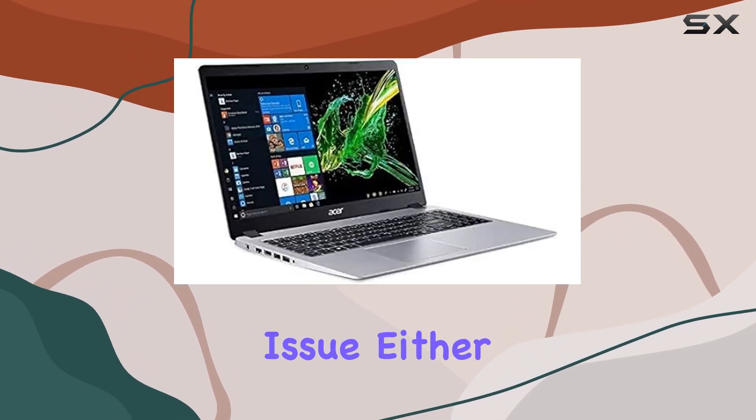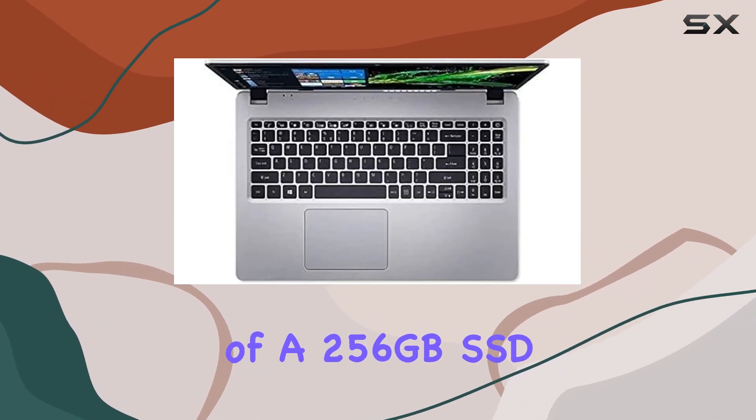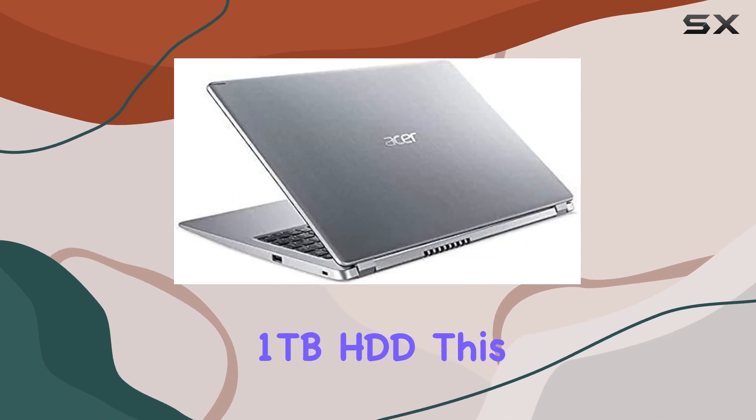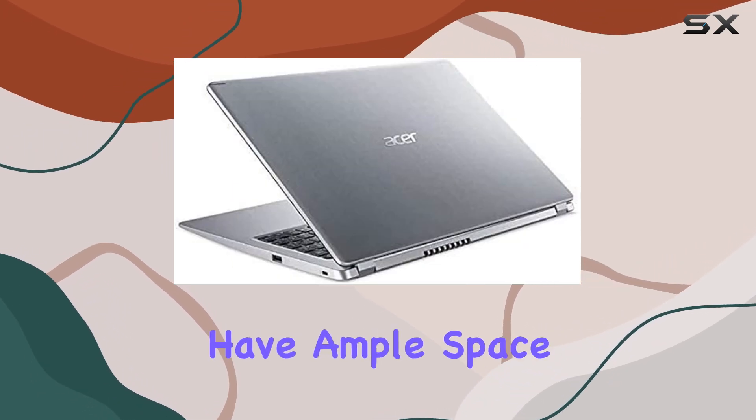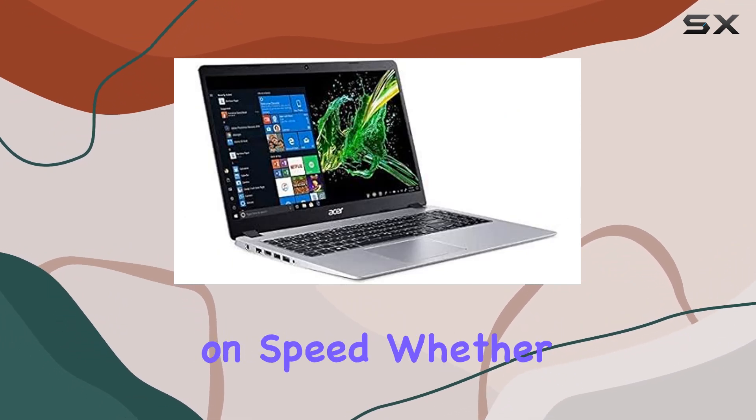Storage won't be an issue either, as the Aspire 5 comes equipped with a combination of a 256GB SSD and a spacious 1TB HDD. This means you'll have ample space to store all your important files, photos, and videos without compromising on speed.